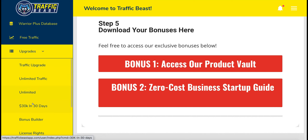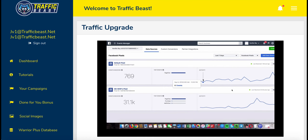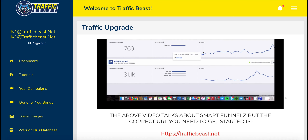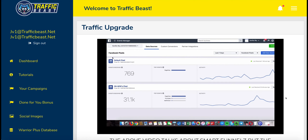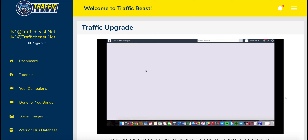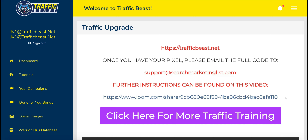Then you've got the upgrades. You've got the traffic upgrade which is where you can have your Facebook pixel put on their pages so you can build up an audience effectively. This allows you to get your pixel from Facebook, they'll put it onto their pages, and then it will build up an audience which you can use to retarget to. But if you're new to affiliate marketing, will you know what to do with that information? The chances are you won't. So again, this is supposed to be newbie friendly and I don't think that it particularly is.